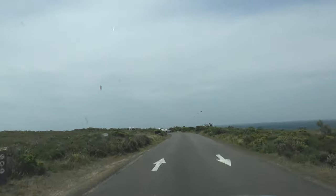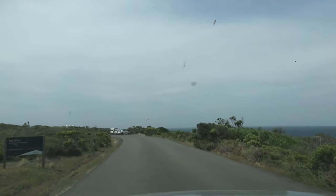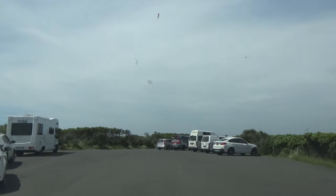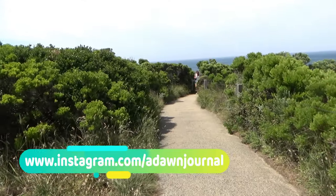In the last video I showed you a hidden ocean creek in Port Campbell, Australia, and today I'm taking you to the Arch, which is an astounding limestone rock formation battered by crashing waves from the Great Southern Ocean in Port Campbell, Australia.